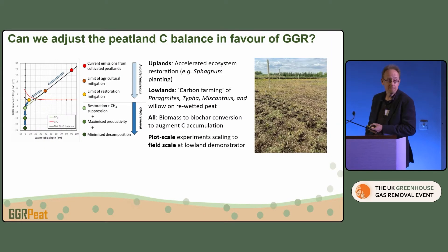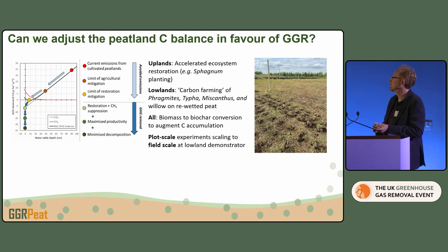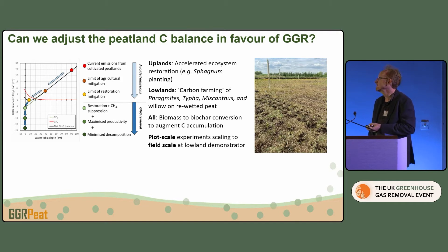What we're trying to do is move that line downwards. We can get so far with natural processes, but to get further we have to do something about methane. We're thinking about how we can shift the balance in favour of carbon accumulation — through either accelerated restoration in an upland context, or more active geoengineering-type measures in a lowland context.